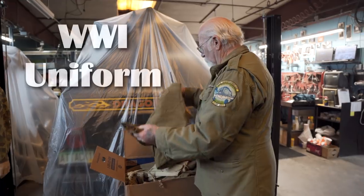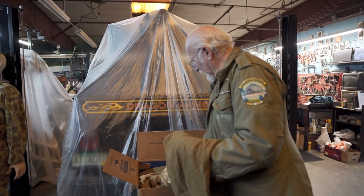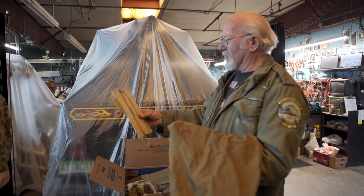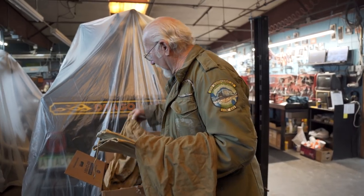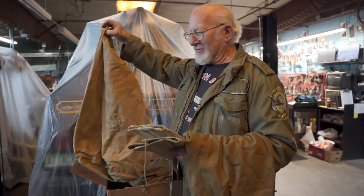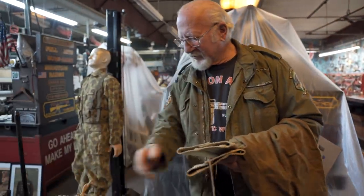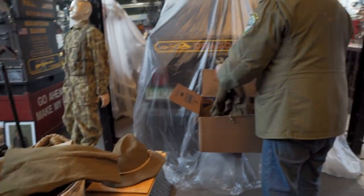There's not even a moth hole in it - excellent shape. Here's the leggings that you put over your low-quarter shoes. We even got the duffel bag. Very, very rare stuff. Unbelievable that all this stuff survived. Let's see what we got here.